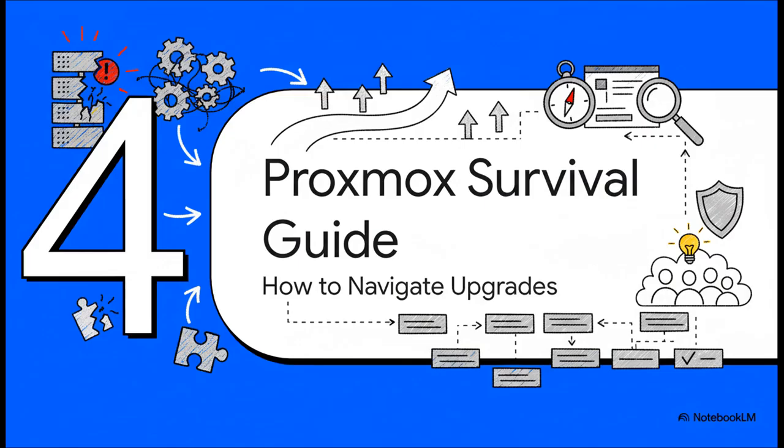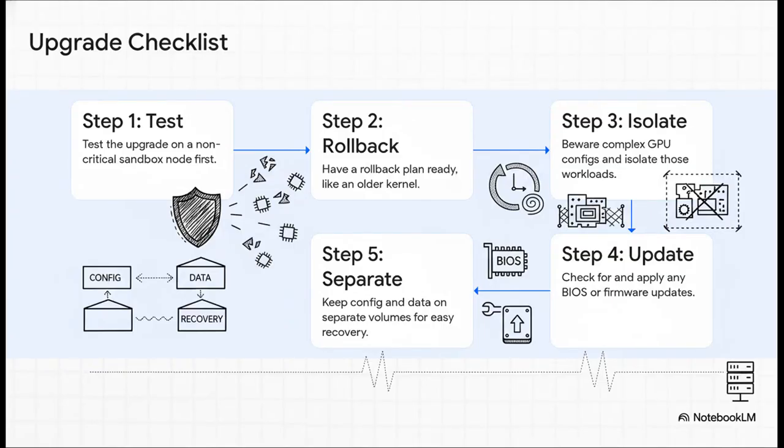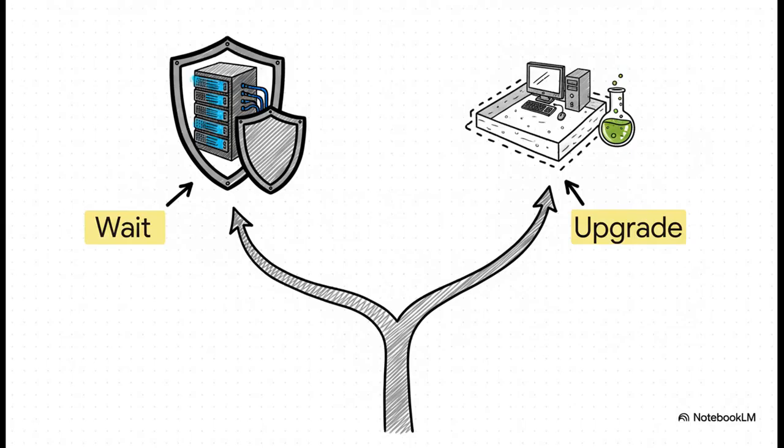So we've diagnosed the problem — now for the solution. Based on everything the community figured out, here's a survival guide for navigating this update or really any tricky software upgrade. Number one, and this is a big one: always test on a machine you don't care about first. Second, have a rollback plan — know how to boot into the previous kernel if you need to. Third, be super careful with complex setups like GPU pass-through. And finally, some basic housekeeping like making sure your BIOS is up to date and keeping your configs and data on separate drives can be an absolute lifesaver. If you're running critical production systems, using complex hardware setups, or simply cannot afford any downtime, the answer is a hard no — just wait for a patch. But if you have a simple setup or a dedicated test machine, go for it.